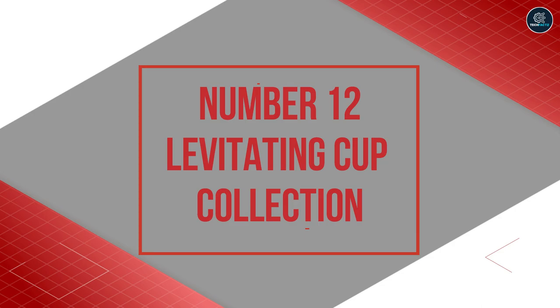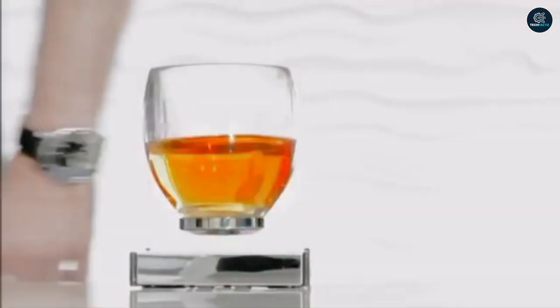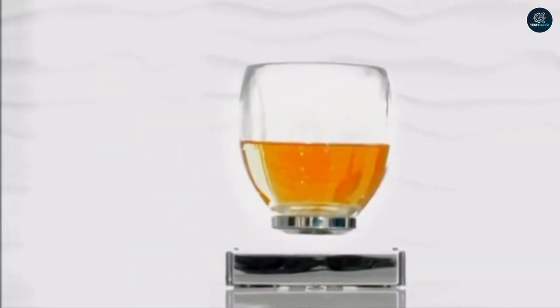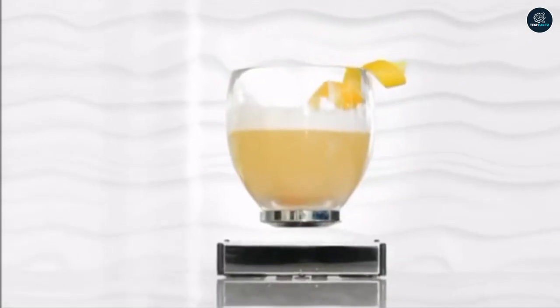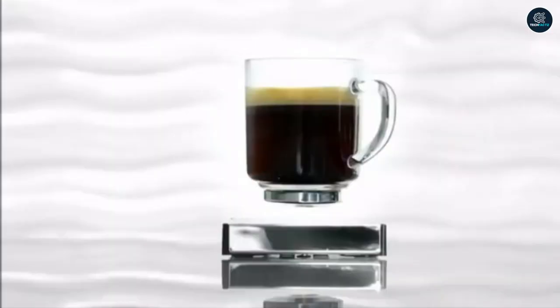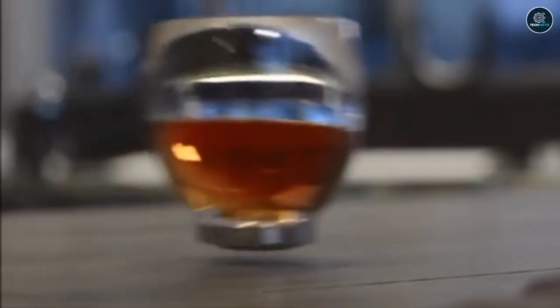Number 12: The Levitating Cup Collection. This new product will really resonate with all the potterheads in the world. Introducing the Levitating Cup Collection — this product will turn your kitchen into Hogwarts. The levitating cups in this set float in the air thanks to powerful magnets, which adds to the impressive appearance. Even though there is a barrier between the base and the serving pieces, they are sufficiently powerful to keep the cup levitating.